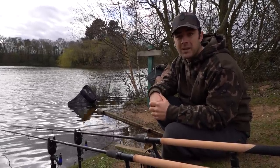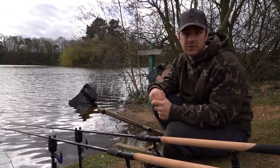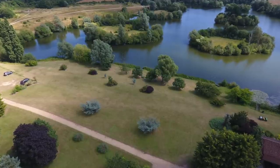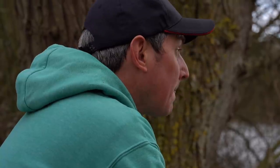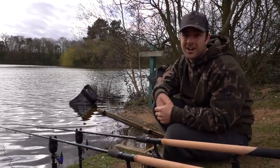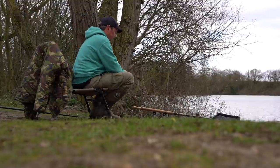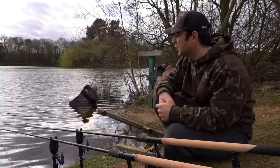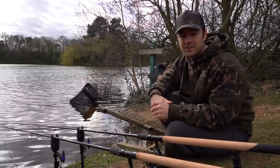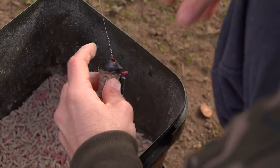Homersfield is a syndicate water but there are a couple of ways to fish it. You can book the lodge at the other end of the lake for access to a couple of swims, or book a guided day with Phil Spinks. I work with Phil on a weekly basis so I twisted his arm to come down for a fishing day. Phil is just up the swim to my left, rods are out, and hopefully one of those massive roach is going to come our way.